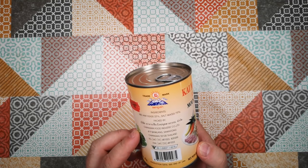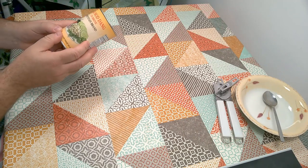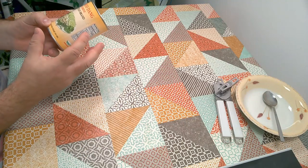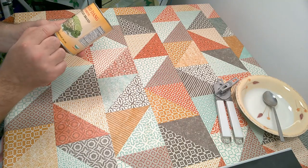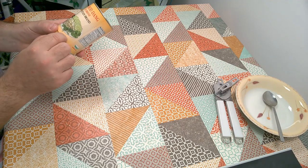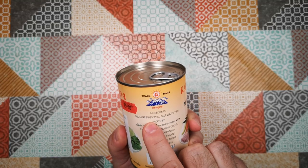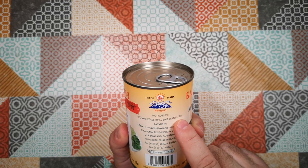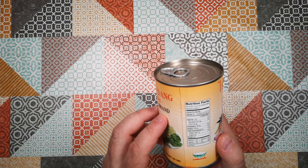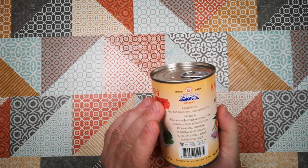Quite a delicacy, I understand, in Thailand and Vietnam and other places where these ants live. They're a tree-dwelling ant, and they bind leaves together to make huge nests in mango trees. And people tear those nests apart and raid them for the pupae, which is the stage between ant larvae and ant adults. The ingredients in here are just red ant eggs, 25%, and salt water, 75%. So the drained weight is, I think, 100 grams out of this rather large can.